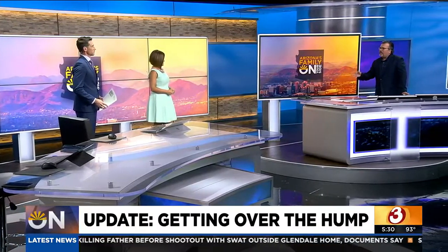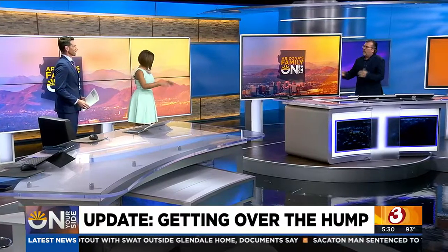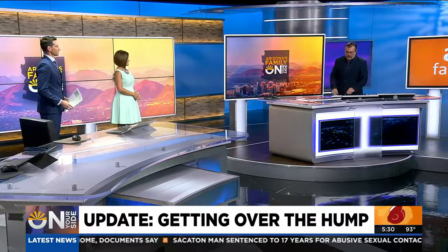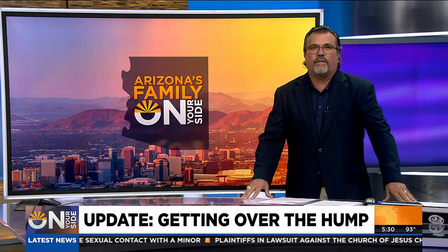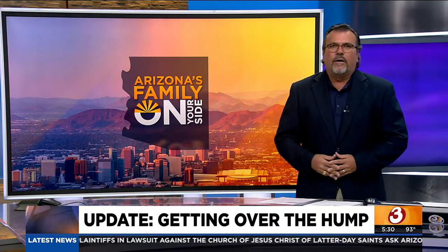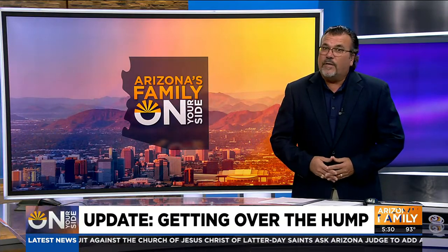Not only is it an eyesore, but can you imagine going in and out of your driveway multiple times a day? You've got to go over the thing and it's a huge mess — not good on your car at all. That's what this Phoenix couple says they've been having to deal with for months now. On your side initially got involved and the city said the speed bump was fine where it was. Leave it there. But after that news report, things changed.